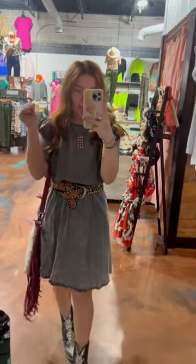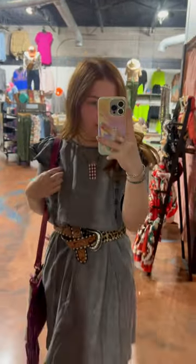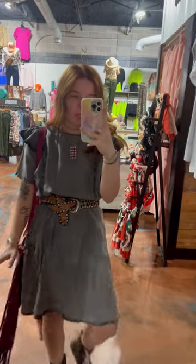One thing we're not going to talk about today is that I don't have makeup on, but we are going to talk about this super cute outfit. This is one of our new dresses — it's kind of like a dark grayish denim, or whatever. Super cute, this is so soft. It is a little bit longer.